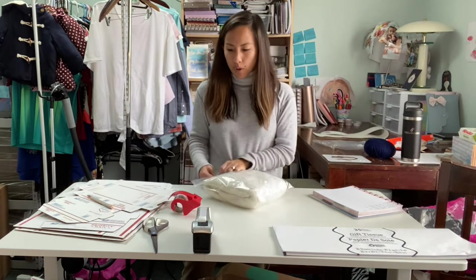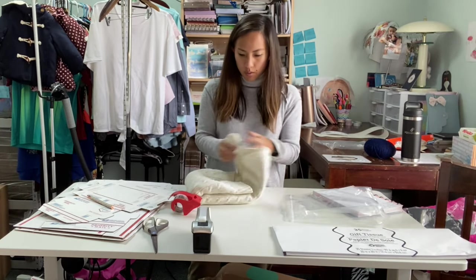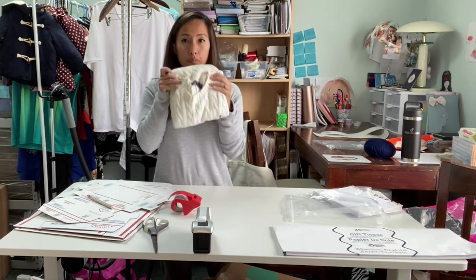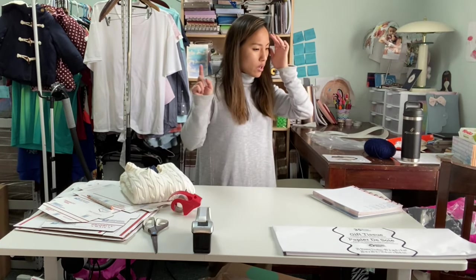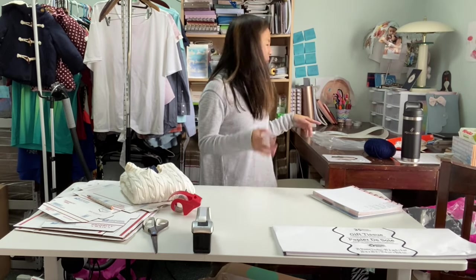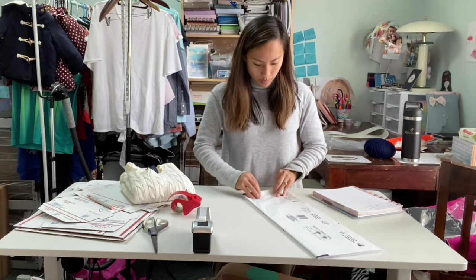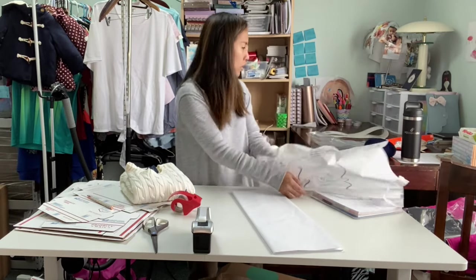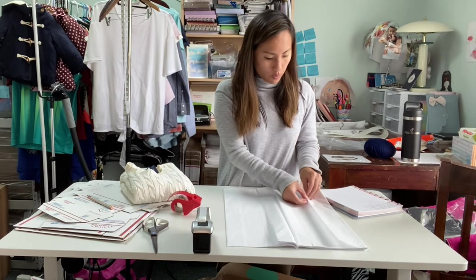Next up is this Ralph Lauren white cable knit sweater — it's actually Ralph Lauren Sport. It got so much attention and so many likes on all the platforms. It finally sold using my closet clear-out method on Poshmark for $28. I had it listed for about $35. I'm going to get some new tissue paper and wrap this really quickly.